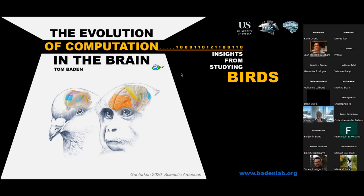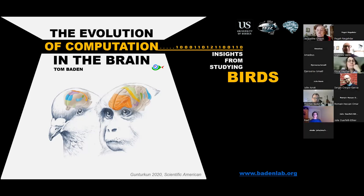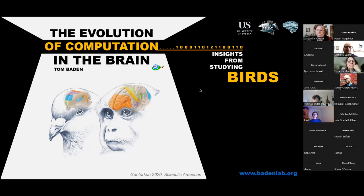Thank you very much for the invite and the introduction. Over the recent few years, the lab has been taking a turn toward evolution and away from focusing on one model system over extended periods of time.